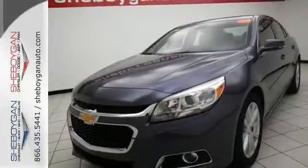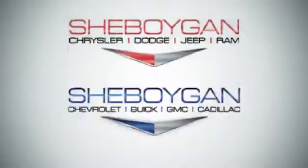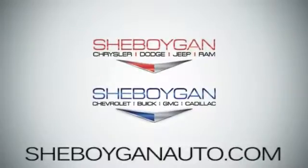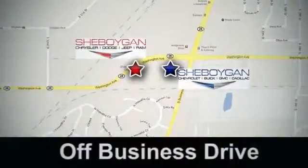Come take a test drive today. Come see us today — Sheboygan Auto, eight brands in one location, off Business Drive in Sheboygan, Wisconsin.